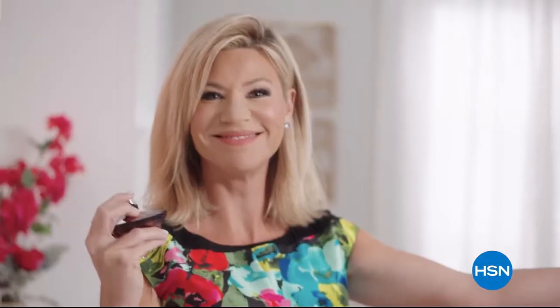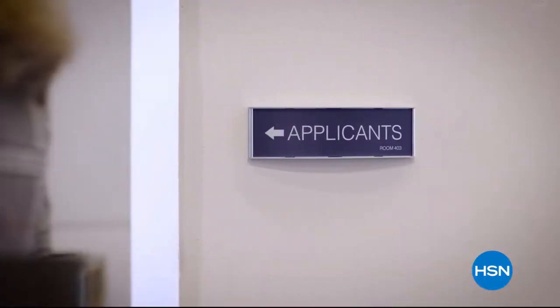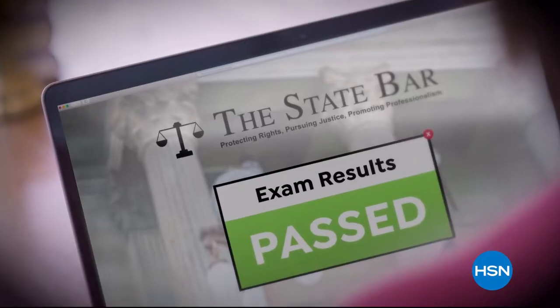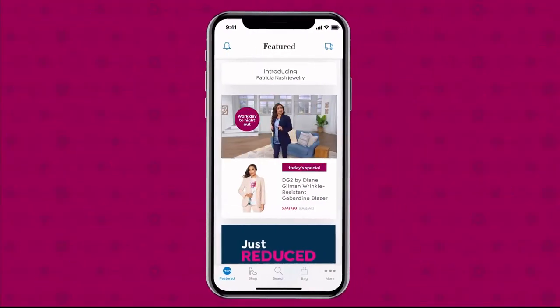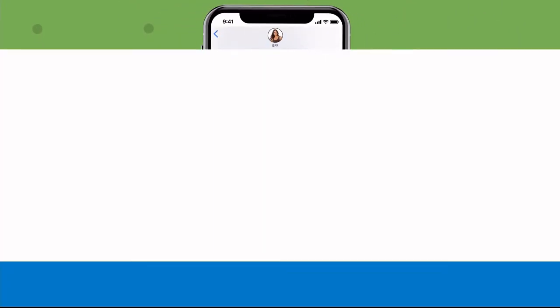Beauty Report is one of our favorite shows at HSN — it's the insider's guide to getting gorgeous. Join every Wednesday night for a beautiful new routine. Use the newest feature on the HSN app to share all your fabulous finds with friends and family. Find an item, click the arrow in the top right corner, and share it via text, Facebook, and more. Download the app and share away.